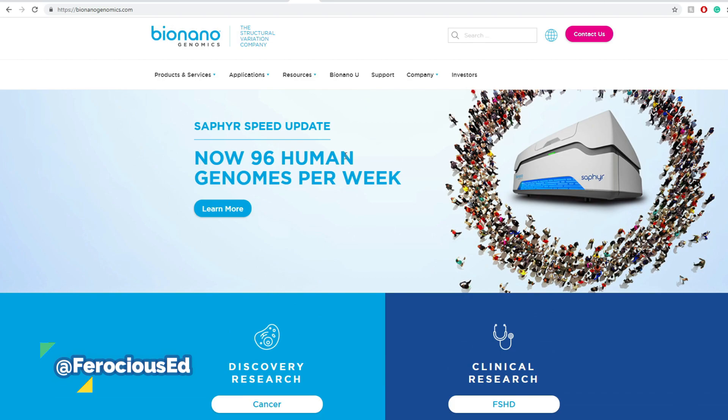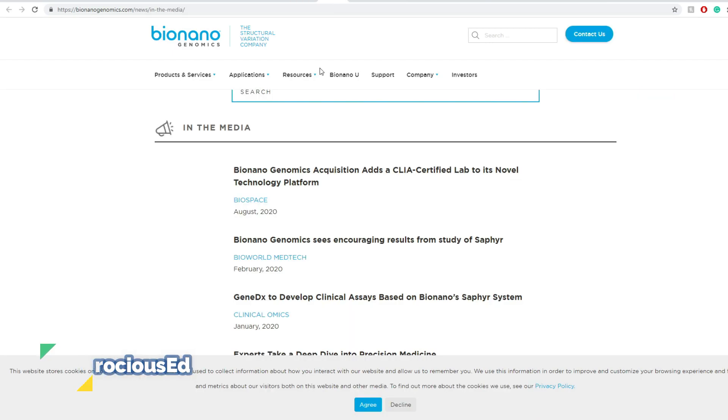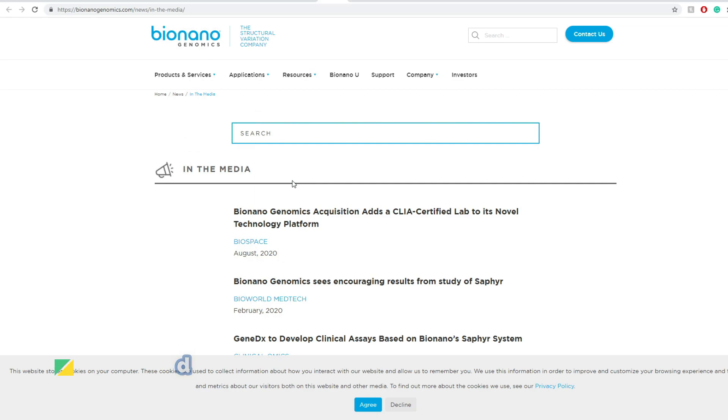Sapphire's speed update is now 96 human genomes per week — that's basically the rate of analysis. Looking back to mid-year in the media, they had acquisitions of CLIA-certified labs for their novel technology platforms.